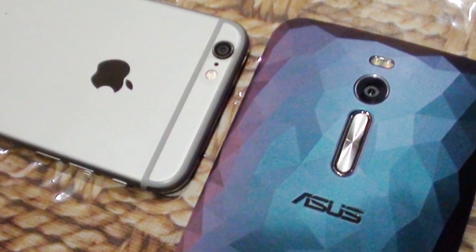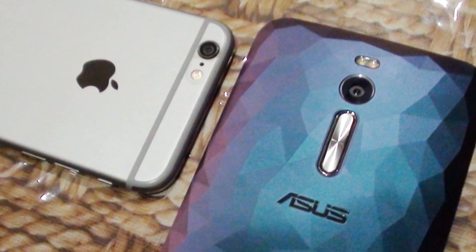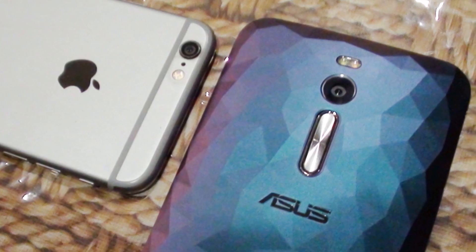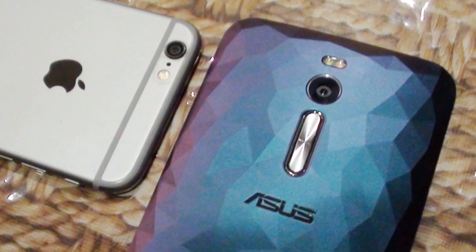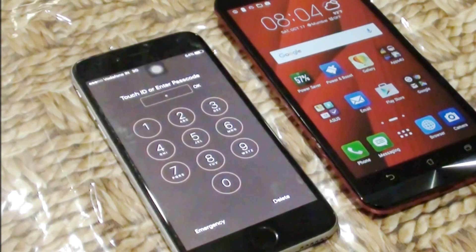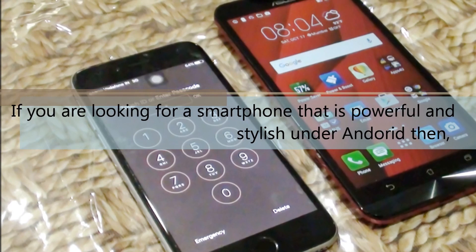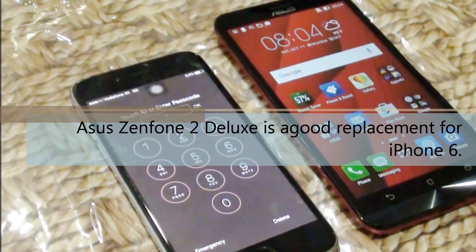Asus Zenfone 2 Deluxe is a beautiful piece with tough hardware that allows you to run multiple apps and games. In the price range of Rs 23,000, only Asus gives the option of 4GB RAM, which is enough to give you lag-free performance. iPhone 6 delivers a spacious 4.7-inch screen, improved wireless speed, and better camera autofocus, but it is very expensive compared to Zenfone 2 Deluxe. If you are looking for a smartphone that is powerful and stylish on Android, then Asus Zenfone 2 Deluxe is a good replacement for iPhone 6.